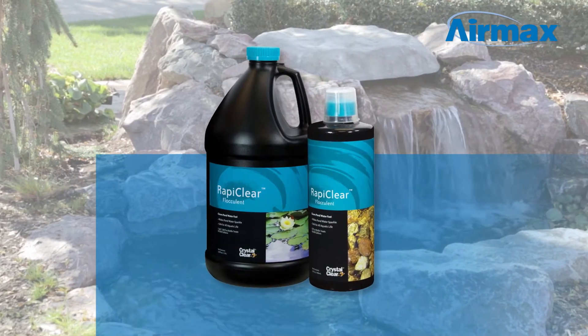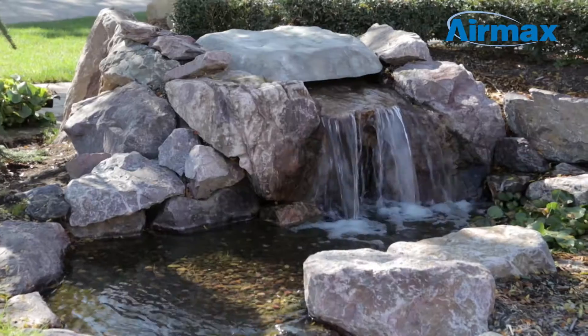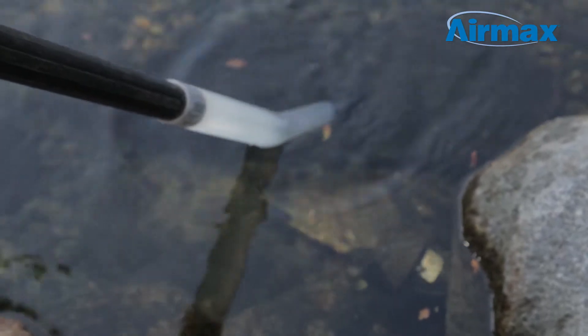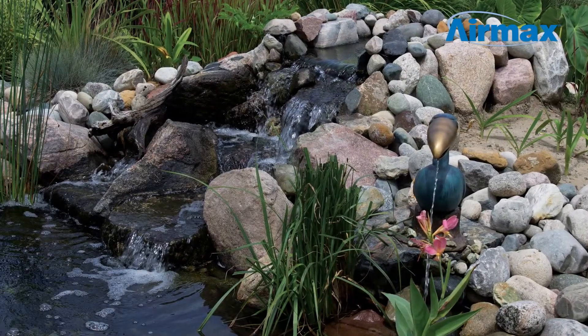RapiClear is perfect for cloudy water and can quickly restore water to a brilliant shine in as little as one hour. RapiClear is a flocculant with unique properties that force suspended particles in water to attract together, making them dense. As the particles become dense, they will either fall to the bottom of the pond where they can be vacuumed out, or be removed by your filtration.